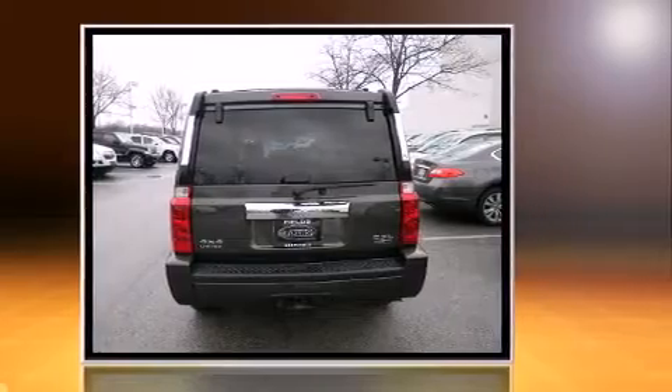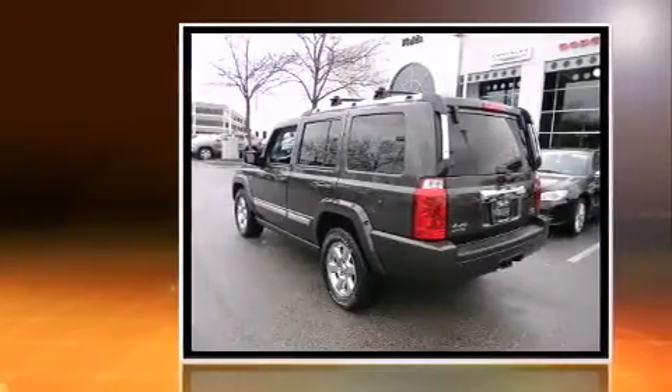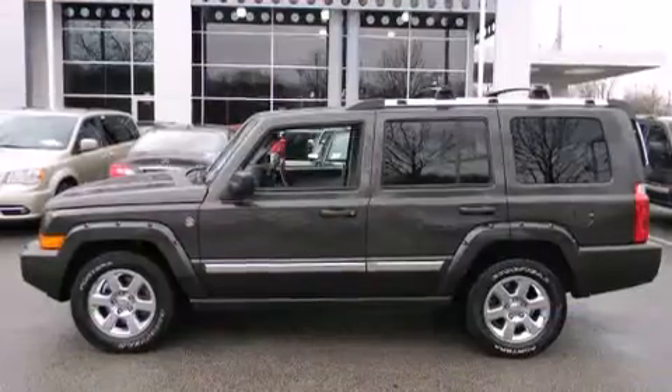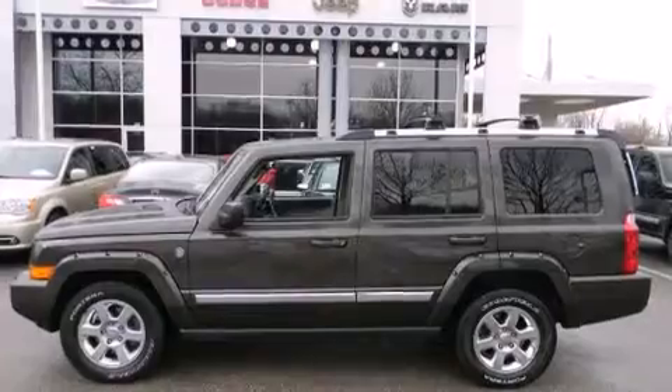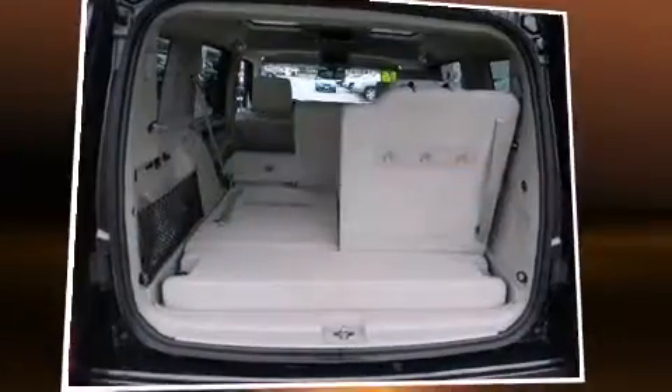All of the premium features expected of a Jeep are offered, including a rear window wiper, a power seat, rear parking sensors, front fog lights, and the power moonroof opens up the cabin to the natural environment.